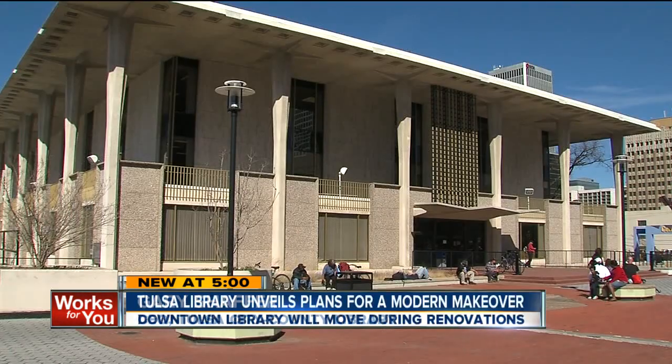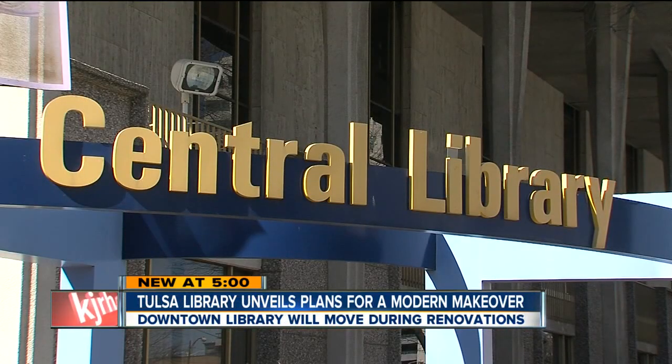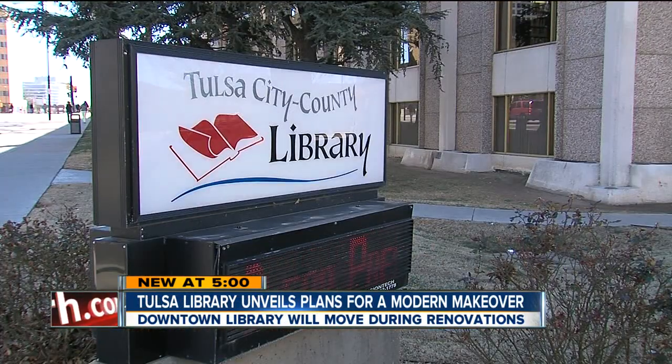Libraries are busier than they've ever been. They're a place where people can come together. Schaefer says anytime there's a maintenance issue, workers must create that part, since companies don't make the original one anymore.